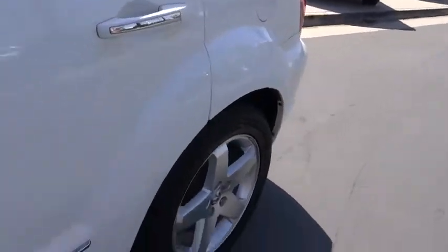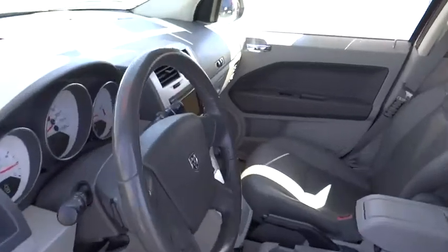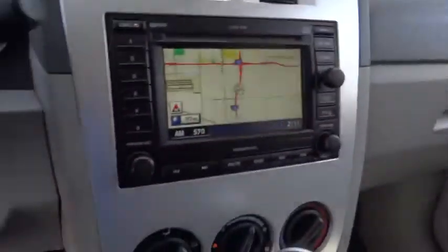Center armrest, rear window defroster, power windows, CD player, fog light, remote keyless entry, tachometer, Sirius satellite radio.